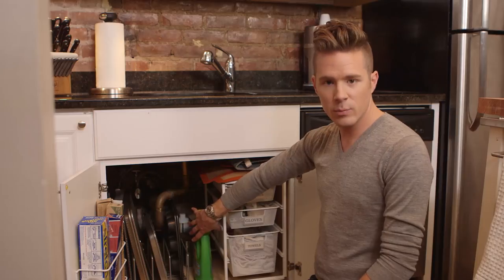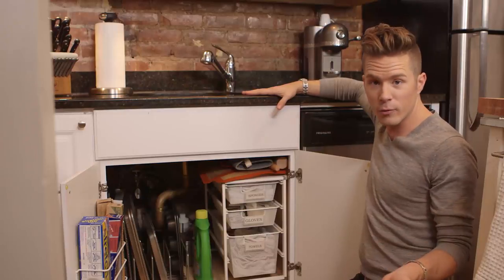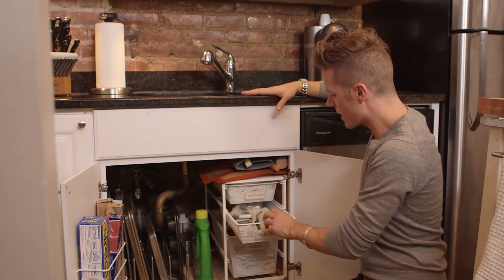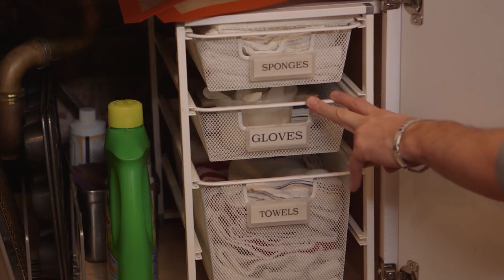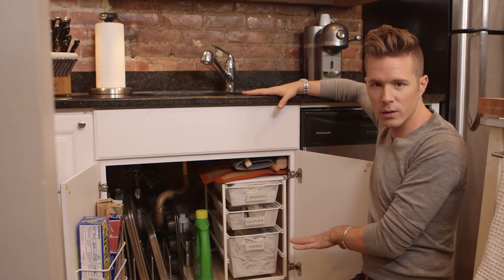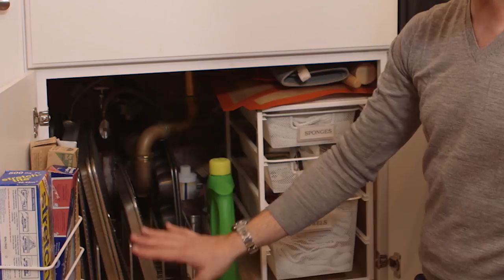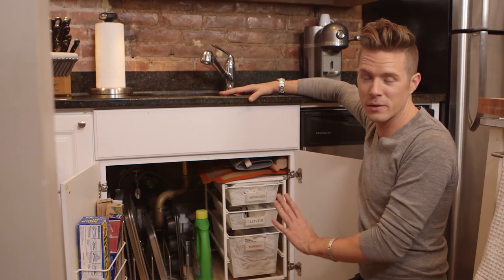I've got a little cleaning supply area — a great way just to store your towels. If your kitchen doesn't come with drawers, you can put them in places you never thought. Underneath the kitchen counter — why not? I've got my gloves, sponges, all this kind of stuff just tucked in here. Really organized, I can always find it. And honestly, this has been this organized for like a year and a half, so this system totally works.